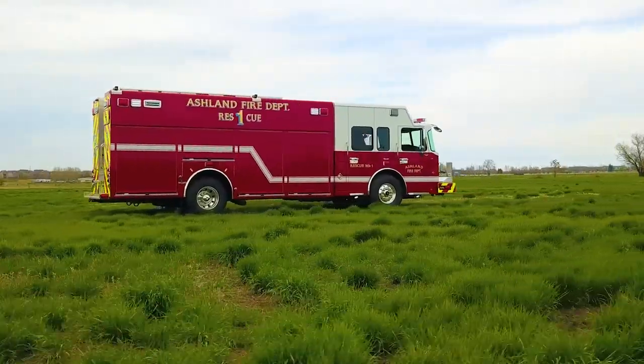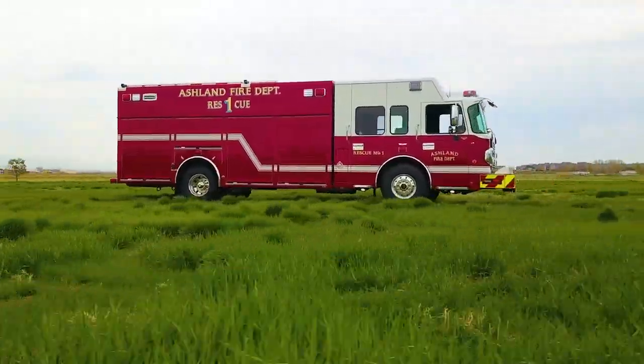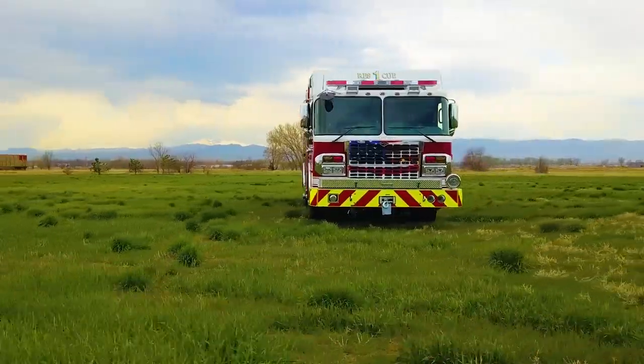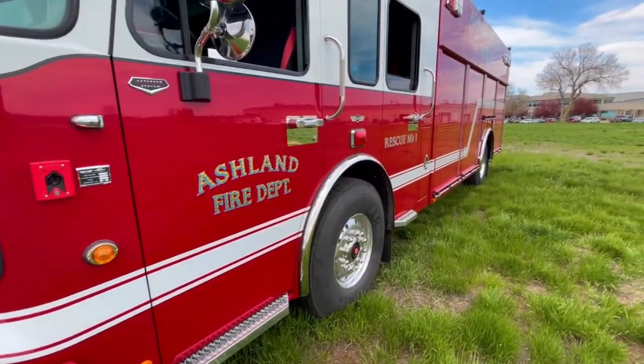I'm Chris Barnett with Ashland Fire Department. I'm one of the captains on our rescue company and we're here at SVI to do the final inspection on our new walk-around rescue. Ashland, Kentucky has a population of around 20,000 which grows significantly during business hours.